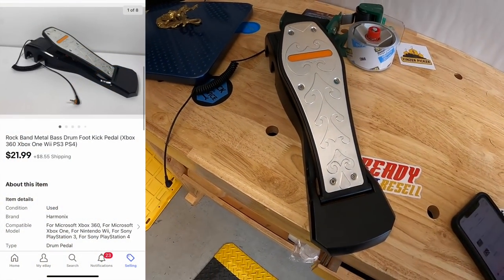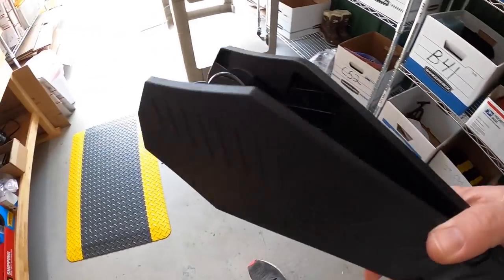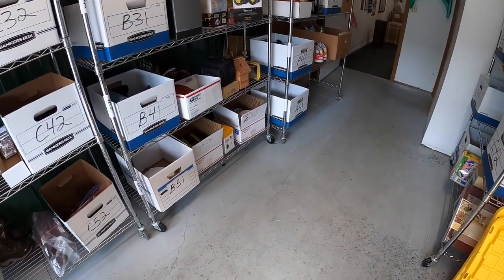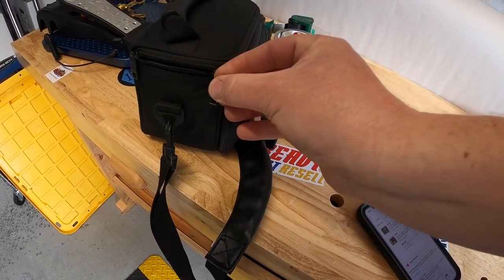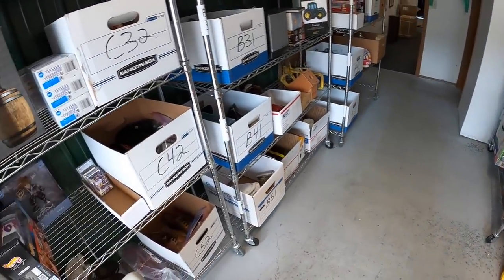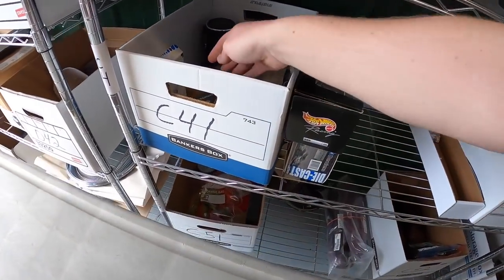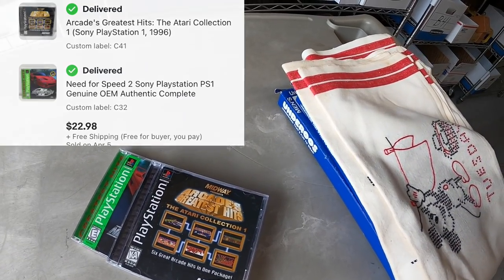The other bass pedal is in A51 — this one is made by Red Octane and sold for $24.99 plus shipping. Next order has three items: a Canon camcorder, model DC100, with a case, battery, and extra goodies — all for $39.99 plus shipping. The same buyer got two video games: Need for Speed 2 for PS1 and Midway's Arcade Greatest Hits. Those two sold for $22.98 free shipping. They're all going to viewer Dan — Dan, thank you so much for the business.